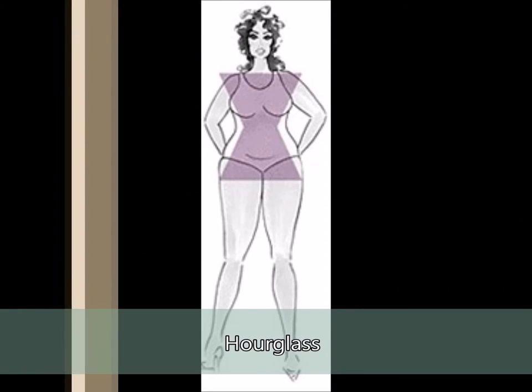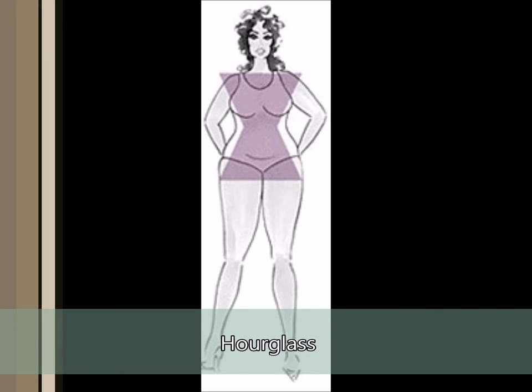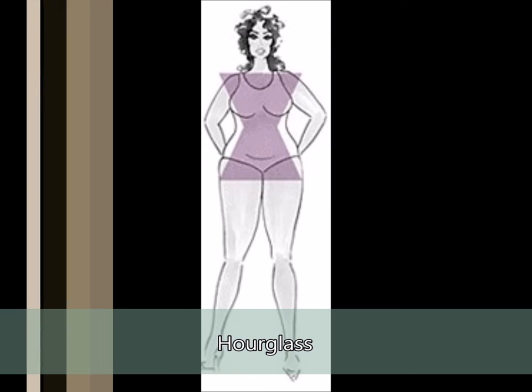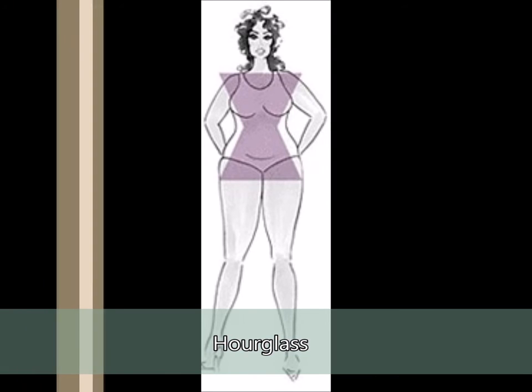Hourglass. This shape can start in your 20s and carry through, albeit widening out, well into your 50s. A full hourglass has bigger thighs, a full bust, and a small waist. Dresses for this shape accentuate the small waist and shapely bust.